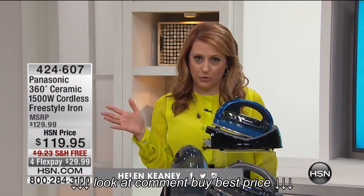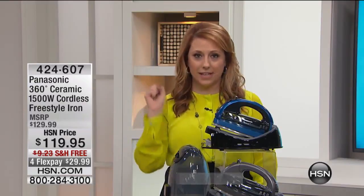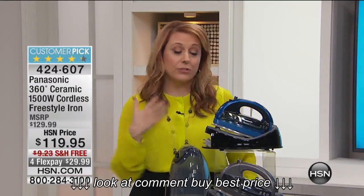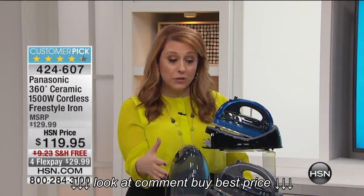Thank you so much for continuing to watch HSN. It's National Sewing Month, so of course all of us sewers and everybody needs a fabulous iron. This is the number one selling iron at HSN — my absolute favorite. I can tell you it's been a host pick, my host pick, and it's been Adam Freeman's host pick.